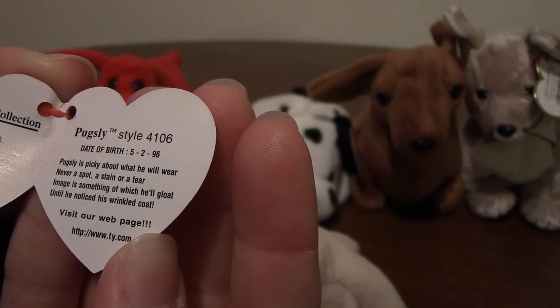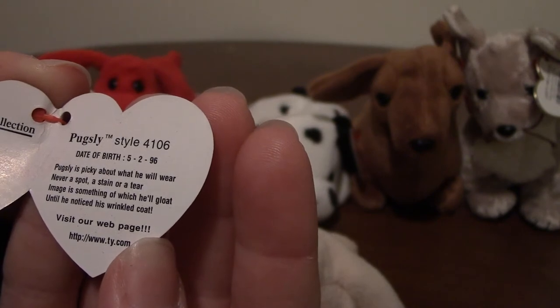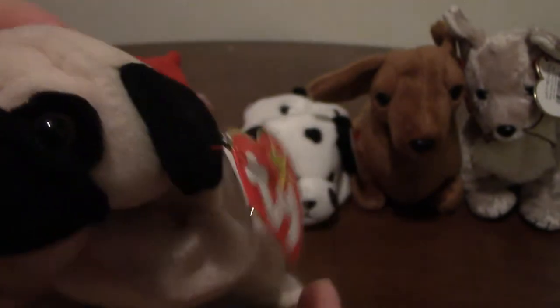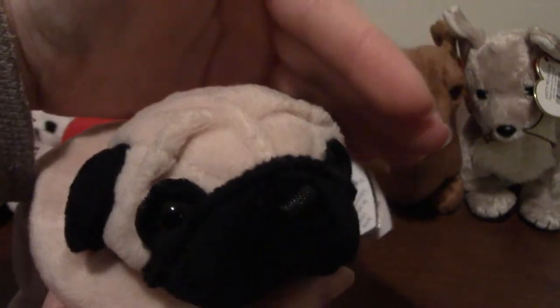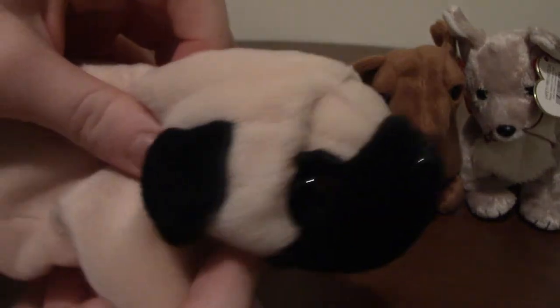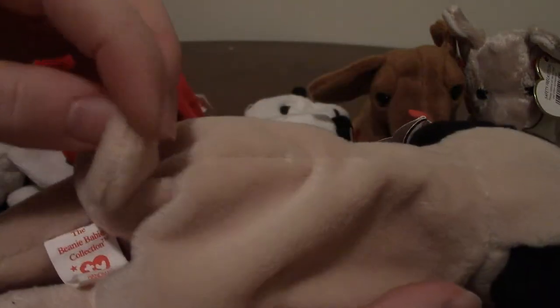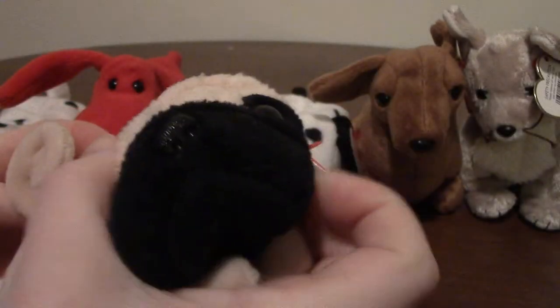'Pugsley is picky about what he will wear — never a spot, a stain, or a tear. Image is something of which he'll gloat, until he noticed his wrinkled coat.' He's got his little wrinkled face — it's kind of hard to see because he's got the black eyes and the black nose on the black face. And he's got his little curly pug tail.